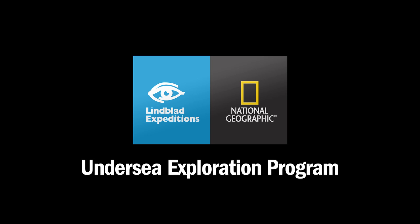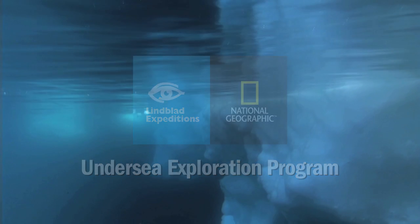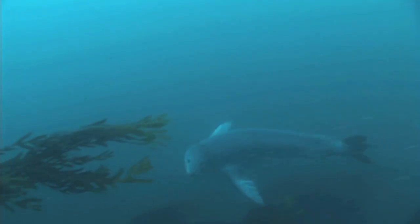Lindblad Expedition's undersea specialists act as the eyes of our expeditions beneath the surface of the sea. In the Antarctic, we dive into the freezing waters to reveal the hidden realm under the ice.